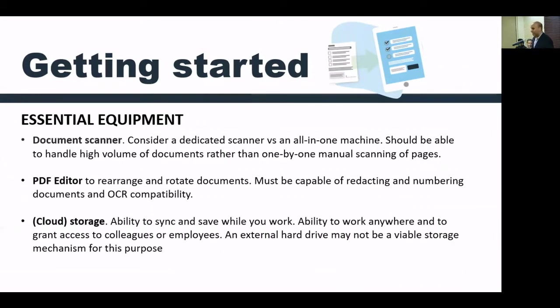Numbering of documents is also important — particularly when dealing with a bundle, you have to generate a table of contents. Your PDF application should be able to number documents so you can easily generate a table of contents without having staff number pages one by one, which is what happens in reality in most law offices. You also want to make sure you have optical character recognition (OCR) compatibility, so that when a document is scanned into the PDF editor you can generate the text content and use it in your drafts and word processing software.